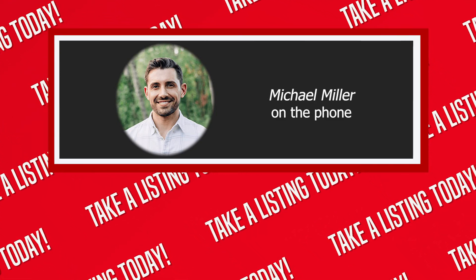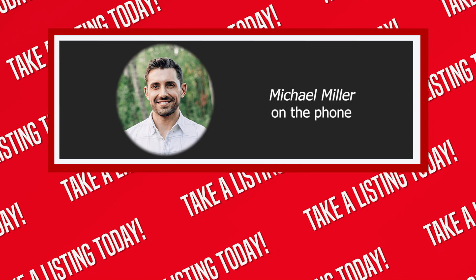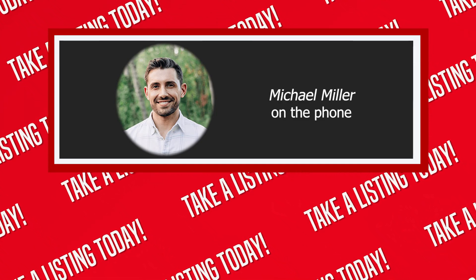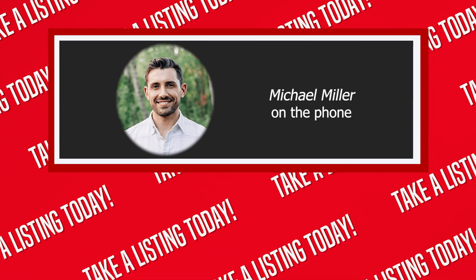Hello, this is Michael. Hey Michael, this is Jim, Todd, and Lisa with the Take a Listing Today podcast calling with ProspectsPlus.com. We've got a postcard in hand here — 'Behind the Real Estate Scenes' — did you design that? My marketing team kind of comes up with this stuff. I give the creative direction and ideas and they implement it. We have systems in place to nurture all of our listings, buyers, and certain geographic areas.